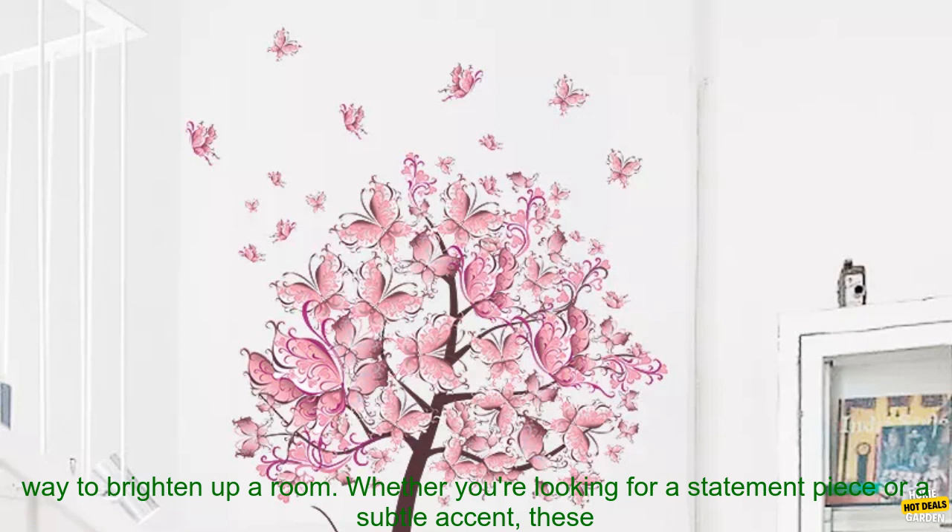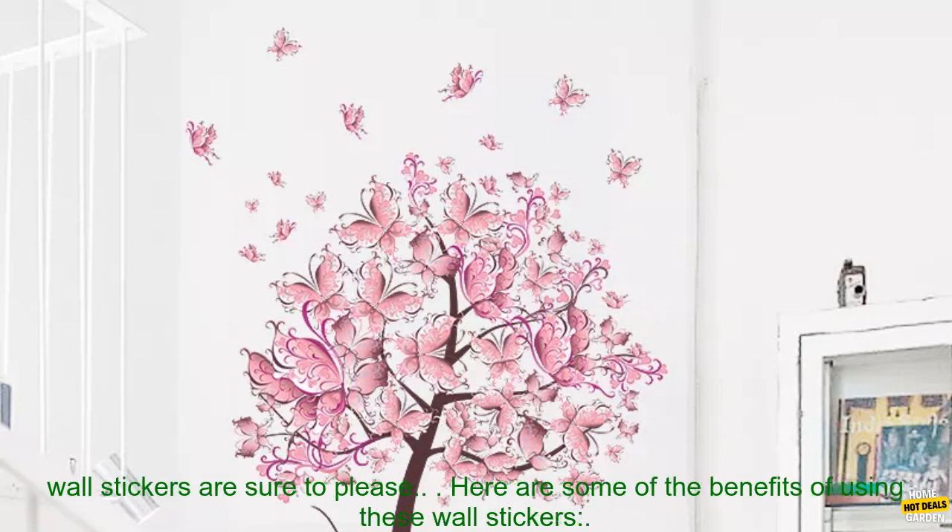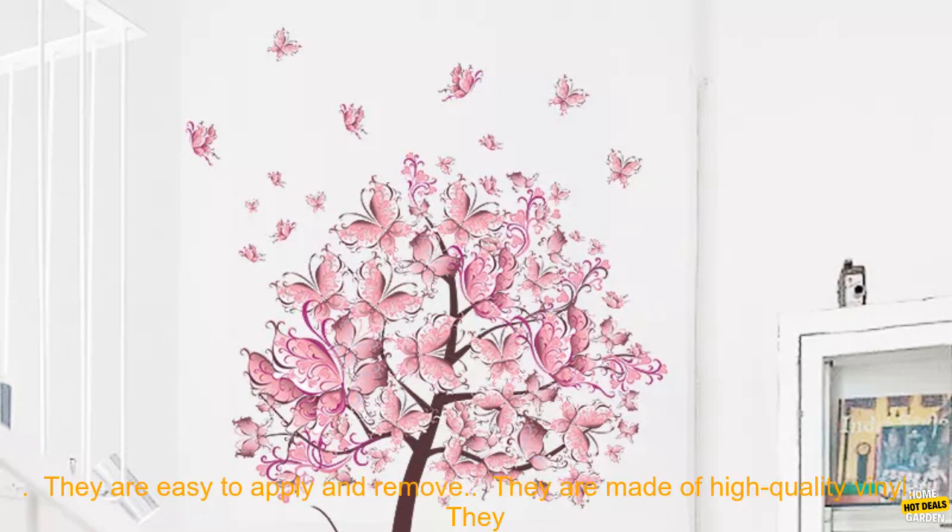These wall stickers are a great way to add a touch of personality to your home. They are also a great way to brighten up a room. Whether you're looking for a statement piece or a subtle accent, these wall stickers are sure to please.